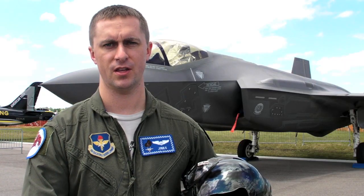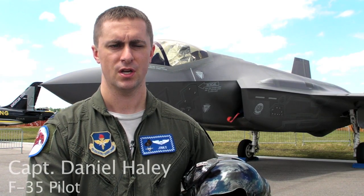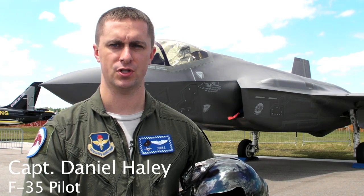This is the F-35A, the Air Force model. It's the Air Force's newest jet — a stealth fighter, fifth generation fighter.